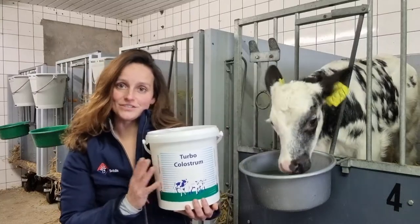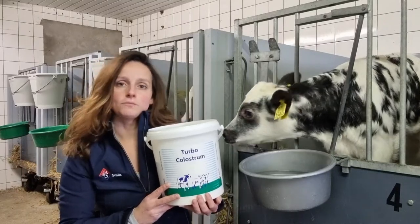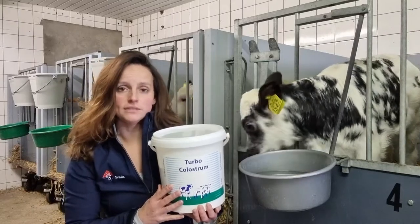This is the Turbo Colostrum from Scales. Turbo Colostrum optimally supports the immune system of young calves with natural immunoglobulins.